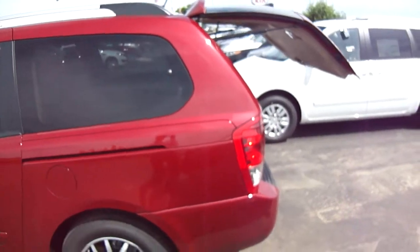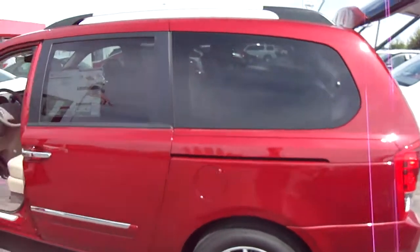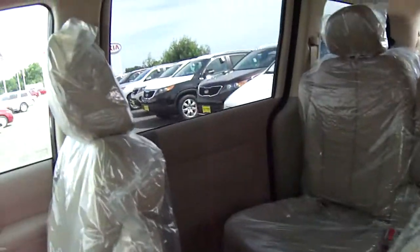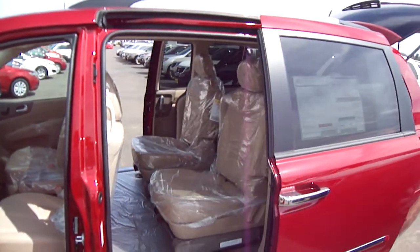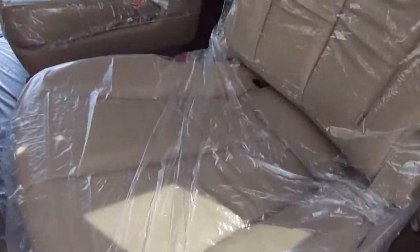You can walk up to the vehicle and that liftgate will open right up — a very nice feature to have. Your two side doors are power as well, so you can definitely open up both of those. And then you have captain's chairs in the second row.